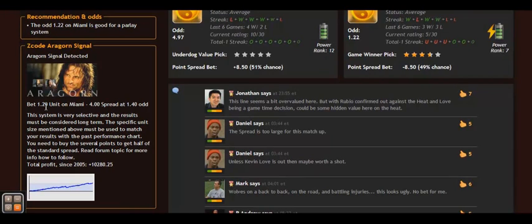For example, if you have a unit size of $100, then the bet will be $120. If your unit size is $10, then the bet will be $12.